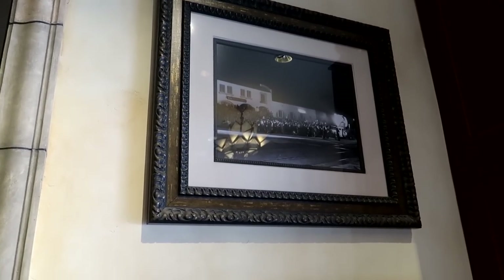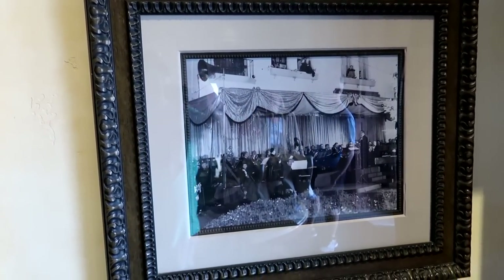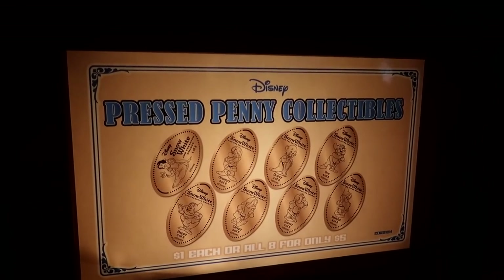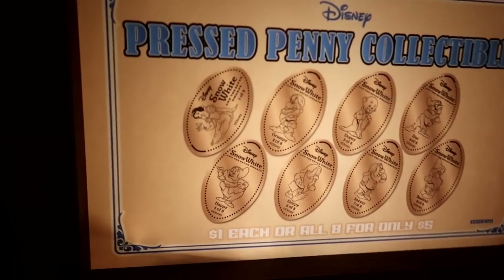Pretty awesome. And over here they have some more photographs of the Carthay Circle Theater. So cool. Also here in the Snow White room, we have the Seven Dwarves pressed pennies. Since we're not at one of the monorail parks, I'll do you a favor. Monorail!